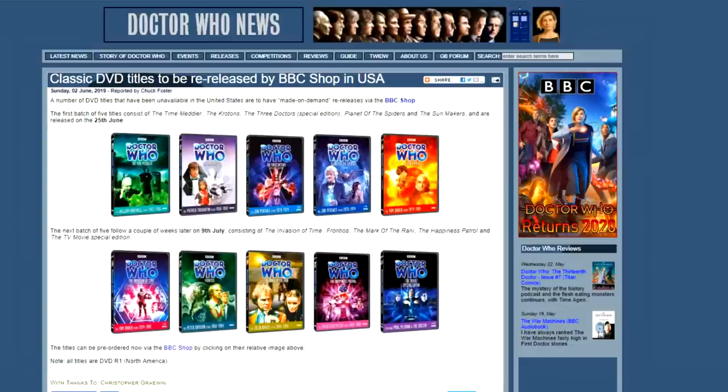On the 25th of June, five Doctor Who DVDs are being re-released on a made-on-demand basis. These five DVDs are The Time Meddler, The Crotons, The Three Doctors Special Edition, Planet of the Spiders, and The Sunmakers. There will also be another batch made available on the 9th of July.